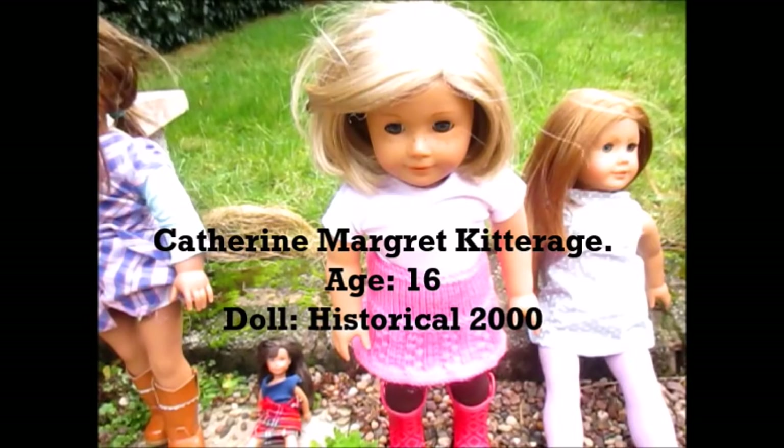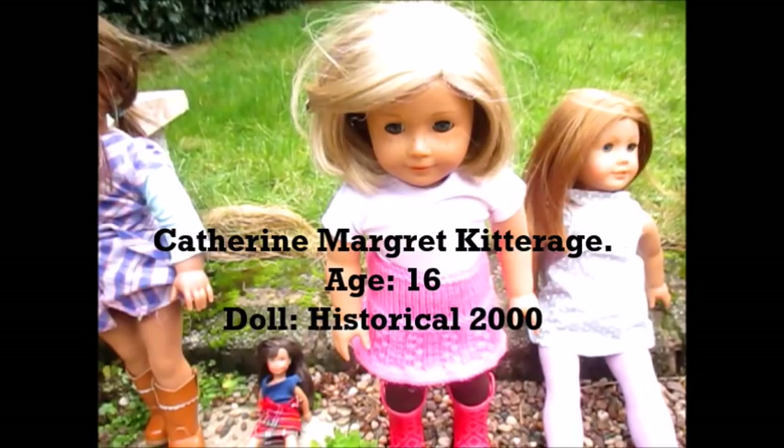Kit's hobbies — she absolutely loves writing. She also likes gymnastics. She loves books, she loves to read, and she loves to play with her little sister Lainey.